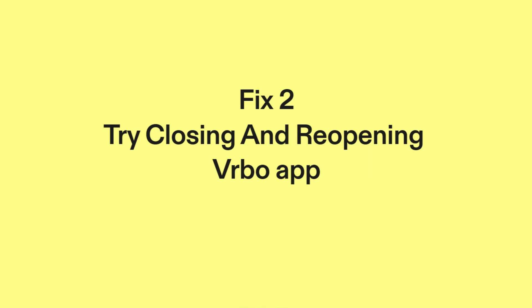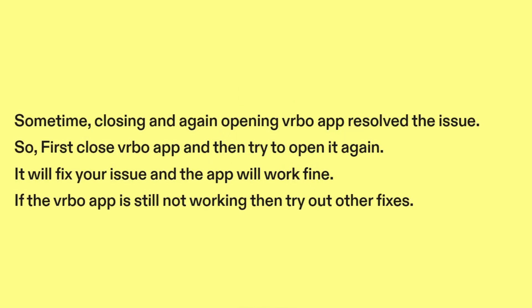Fix two: try closing and reopening the Vrbo app. Sometimes, closing and again opening the Vrbo app resolves the issue. First close the Vrbo app and then try to open it again. It will fix your issue and the app will work fine. If the Vrbo app is still not working, then try out other fixes.